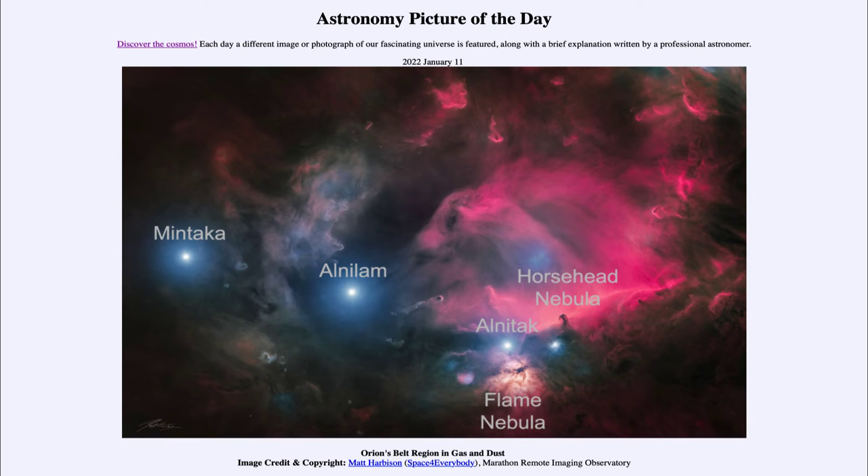Down towards the bottom is the Flame Nebula, an example of an emission nebula. Here, hydrogen gas has been excited by ultraviolet light from the stars, causing it to glow. That reddish glow we see throughout the region is largely that hydrogen gas.